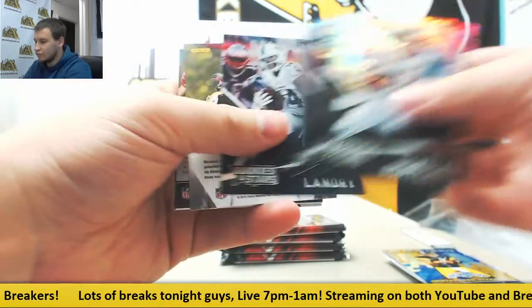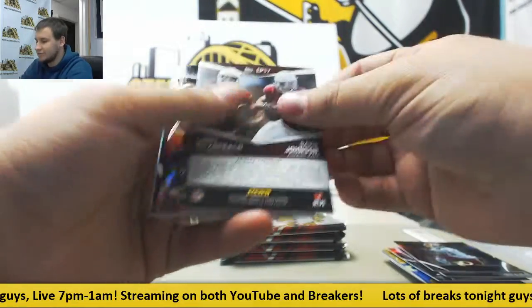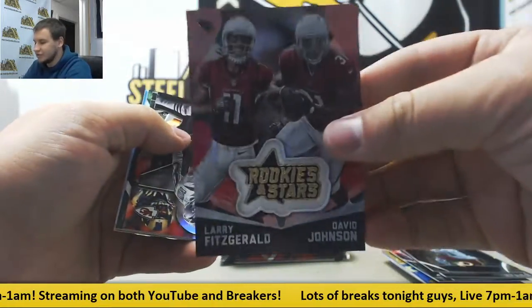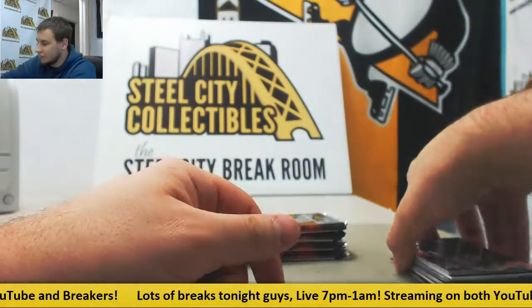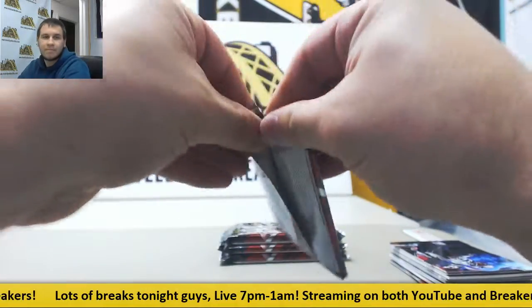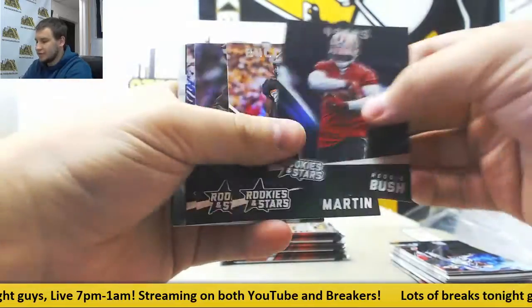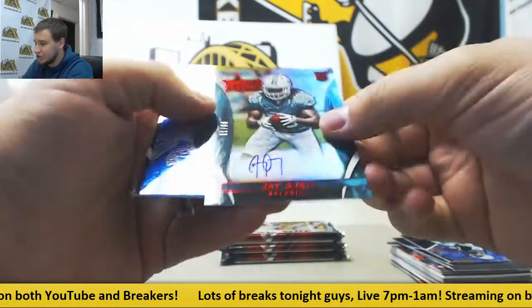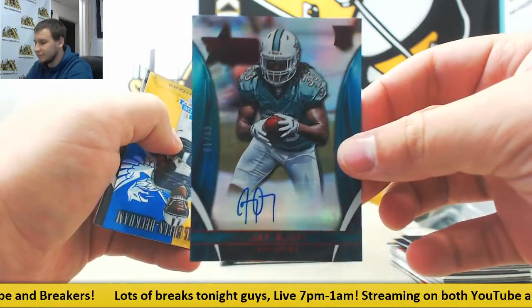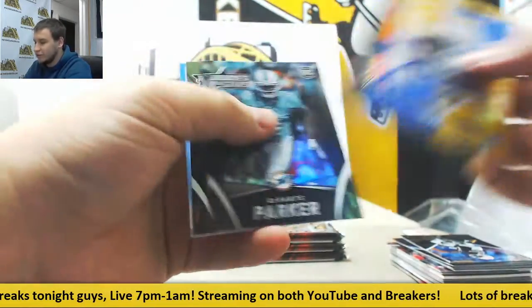Next up, regular base and a Purple to $0.50, Trey Williams. Got a Larry Fitz and David Johnson manufactured. A couple die cuts and a couple rookies — Todd Gurley in there. Next up, regular base and a nice autograph, Jay Ajayi 61 of 99, Rookie Auto, now on the Eagles. $2.99 Amir Abdullah rookie.